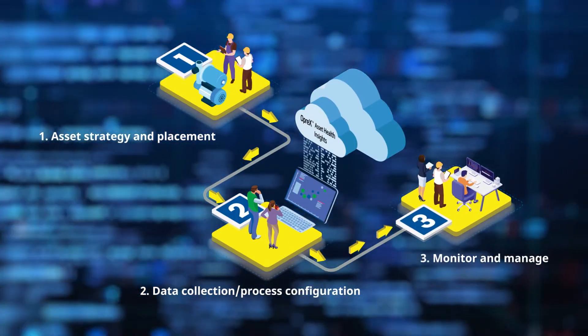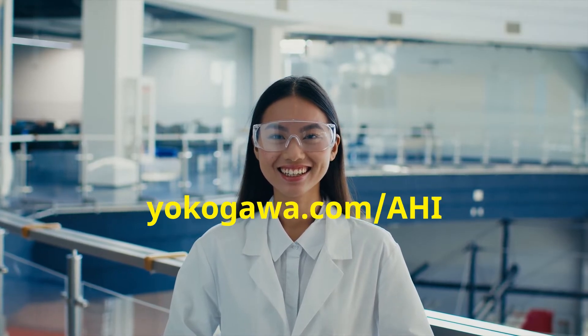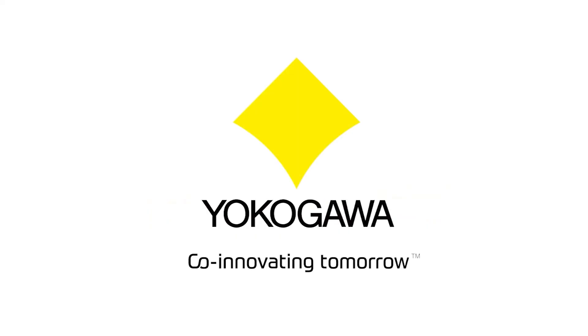Let us help you improve your asset performance management. Schedule a live demonstration now at yokogawa.com/AHI.